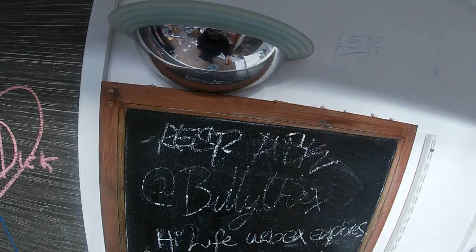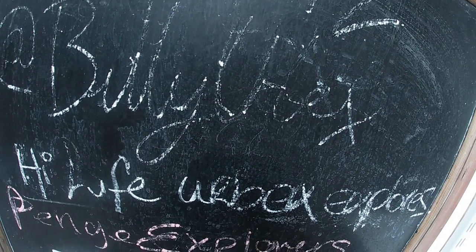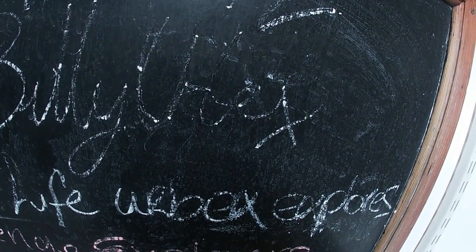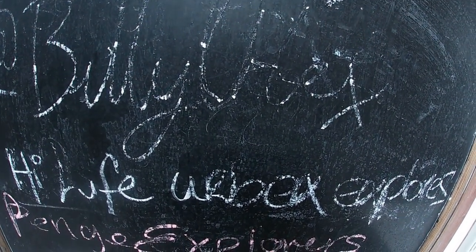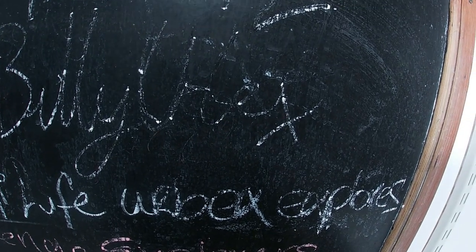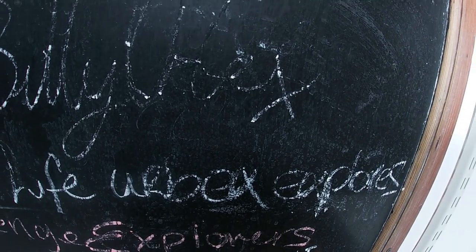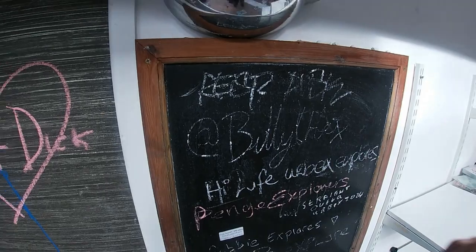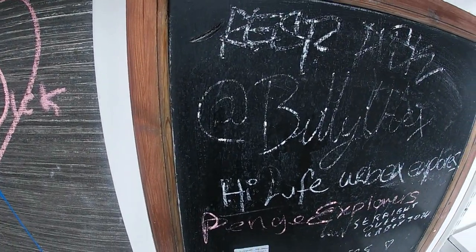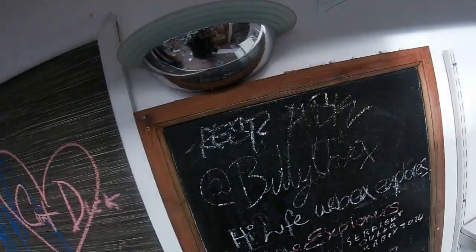Oh there is! I might as well join in then. There we go — there's a graffiti clip on it. Will Explorers The Unknown, LS Merchant, Robbie Explorers. I think I follow you guys already but shout out to you guys anyway.